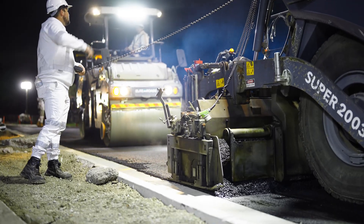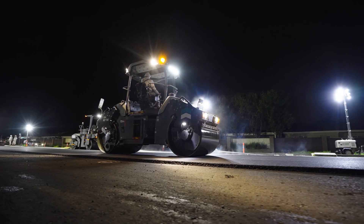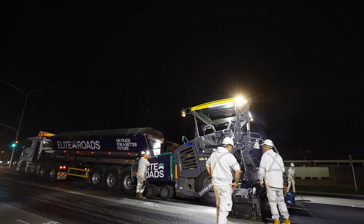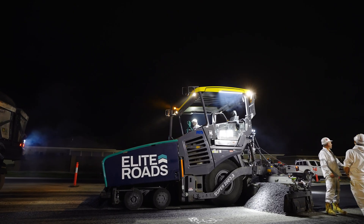Hey Beck, can you please rake this edge? This upgrade not only improves driving conditions, but also significantly enhances safety for pedestrians and cyclists. Full lane closures allowed us to complete the work safely, efficiently and with minimal disruption.